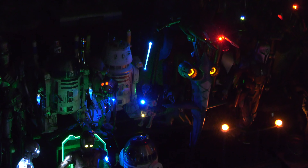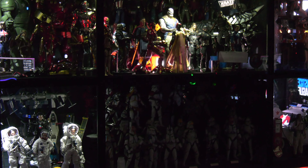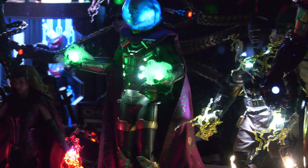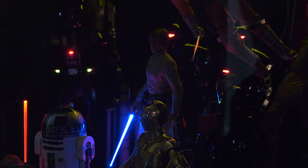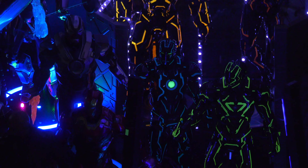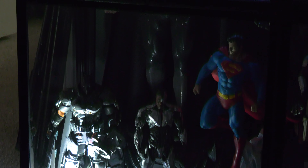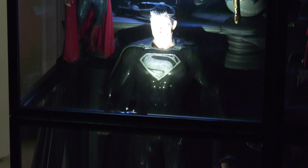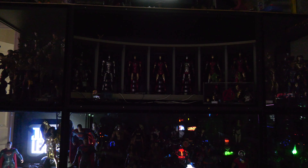Today we come together to bid a fond farewell to a companion in my display cases, the Hot Toys Iron Man Mark III. As we stand on the precipice of change, let us reflect on the memories and marvels this figure has brought into my life. The Iron Man Mark III, with its sleek red and gold armor, has been more than a collectible. It has been a symbol of resilience, evolution, and the enduring spirit of Tony Stark's ingenuity.